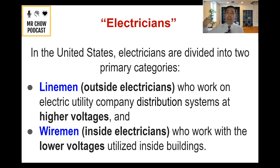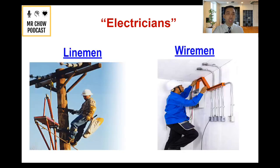First, there's linemen, which are outside electricians who work on electric utility company distribution systems at higher voltages. And then you've got your wireman or woman — those are inside electricians who work with lower voltages utilized inside of buildings. Simply put: linemen are outside, wiremen are inside electricians.